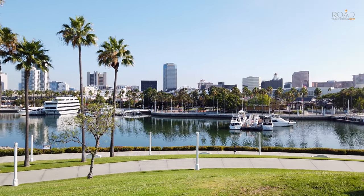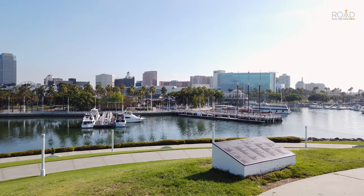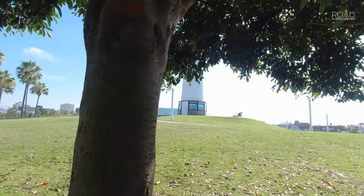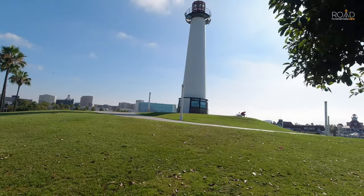Located in a visitor hotspot within the city of Long Beach, the lighthouse gathers much attention from those who visit the marina and the Shoreline Village area, and can even be seen across the harbor at the world-famous Queen Mary ship.